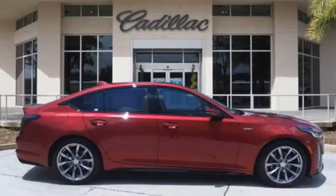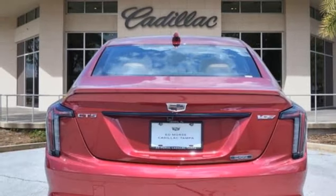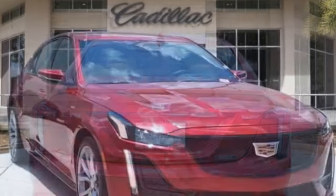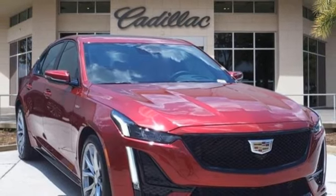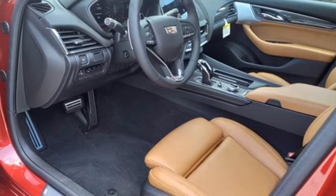Integrated navigation system with voice activation, front heated and ventilated leather bucket seats, Wi-Fi hotspot, hands-free liftgate, automatic transmission, automatic with driver control suspension management, streaming audio, dual-zone climate control.